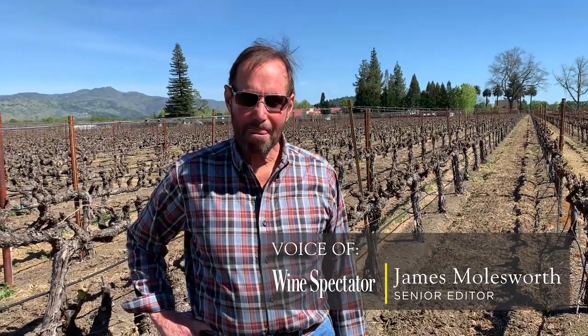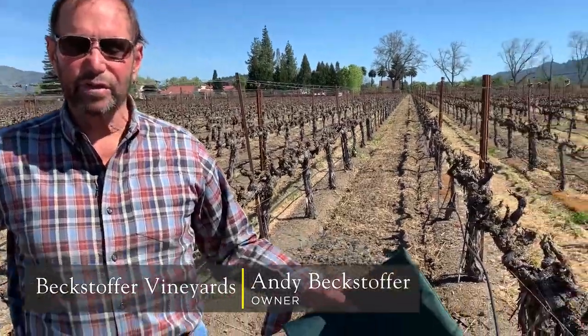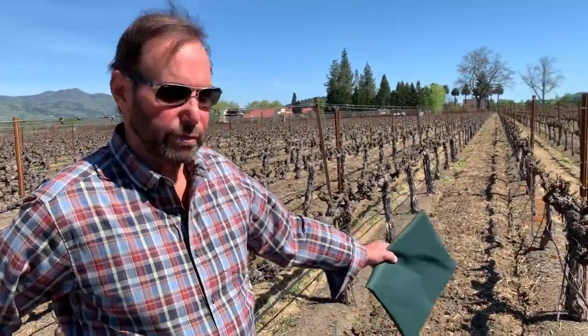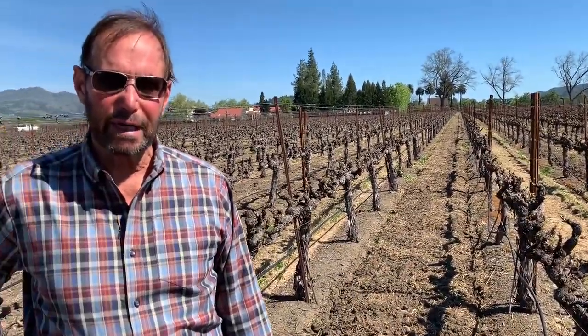I'm here with Andy Bextoffer and we're in the Bextoffer Tocalong Vineyard. Tell us a little about the plot we're standing in right now. This is a plot that we purchased in 1993. This is Plot 81, it was planted in 1996, and it's all on a new cordon vertical shoot position. It's cloned for Cabernet.